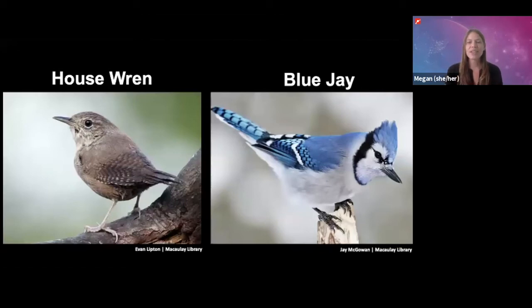How easy is it to tell the difference between these two bird species, a house wren and a blue jay? Well, it's not all that hard. The house wren is small and brownish, and the blue jay is a little bigger and it's blue.